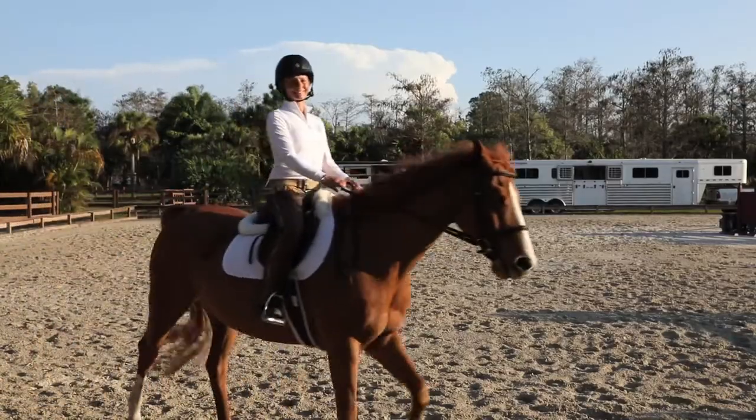As a rider, that is the one thing that has changed the rideability of my horse without question. I can absolutely tell the difference. He's easier to ride, he's more comfortable. Huge difference.